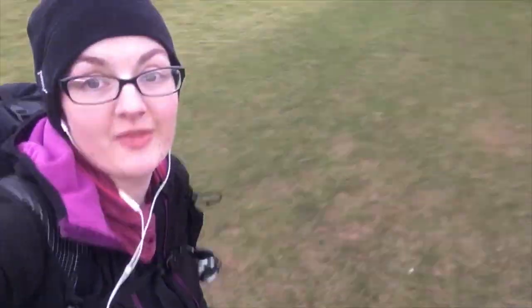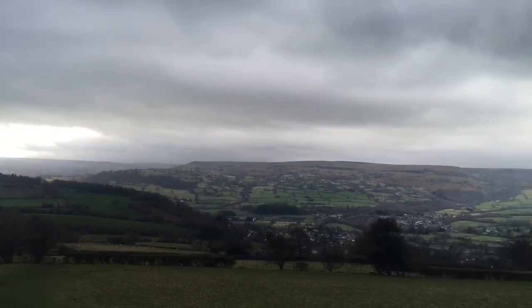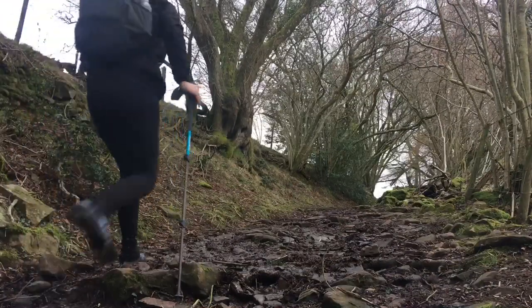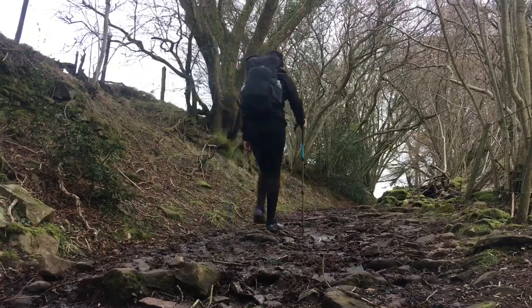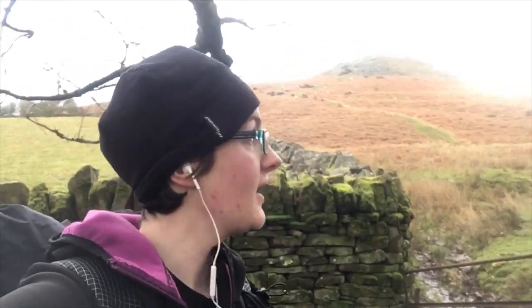And that's where we're going — up there. Nearly at the top of Table Mountain now. Just going to go in there and check out the hill fort that's around here. Lunchtime — haven't found the hill fort yet but I imagine it's up the top of there.